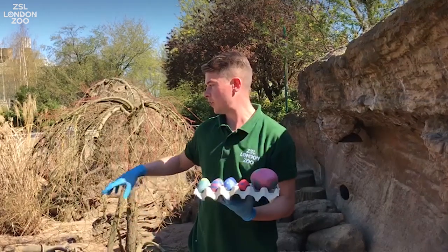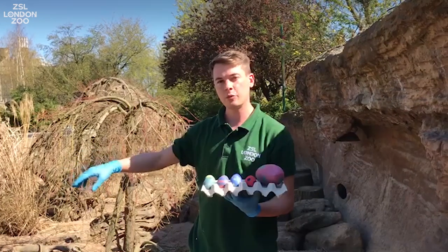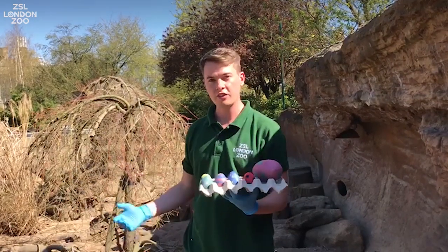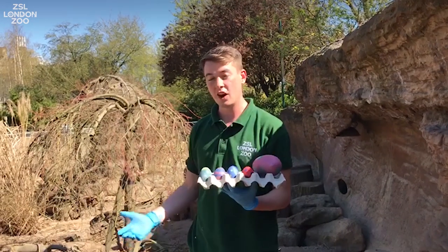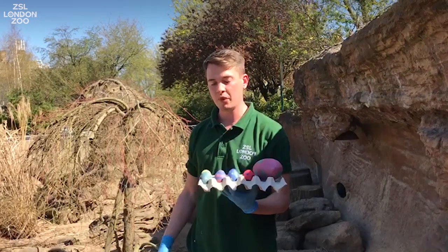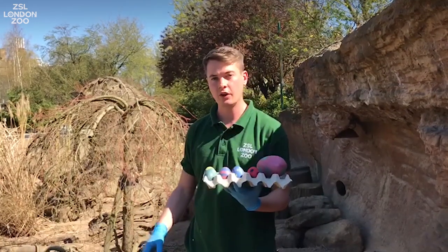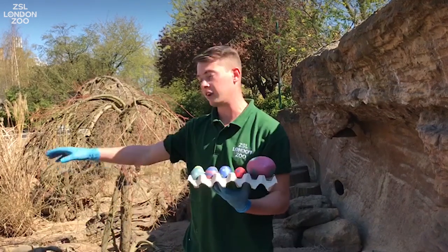We're going to be scattering the eggs around the enclosure, hiding them in various places like on their elephant skull and on some of the logs that we have around. This encourages the meerkats to work for their food and search for it like they would in the wild. Naturally they are mainly insectivorous, eating small insects and scorpions, but they will often find bird eggs or reptile eggs and dig them up as a treat. So we're going to be going ahead and putting them around the enclosure now.